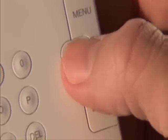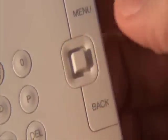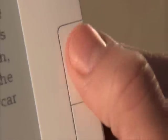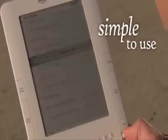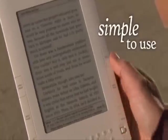Kindle features a five-way controller for easy on-screen navigation. Want to dive back into that thriller? Kindle automatically remembers the last page you read. Just press the home button and thumb through your library. Highlight, click, and read on. Simple.